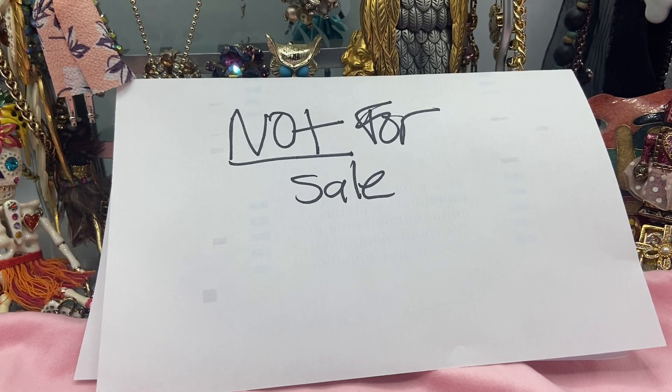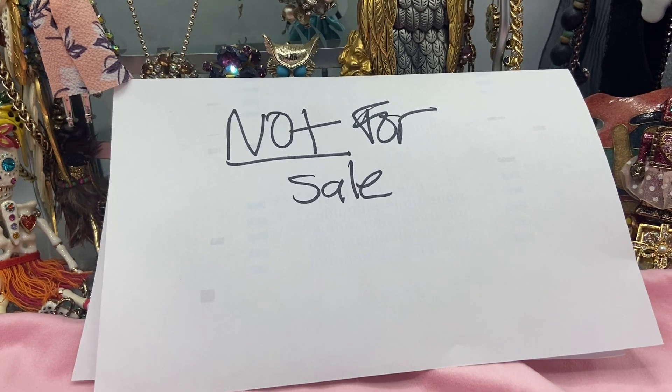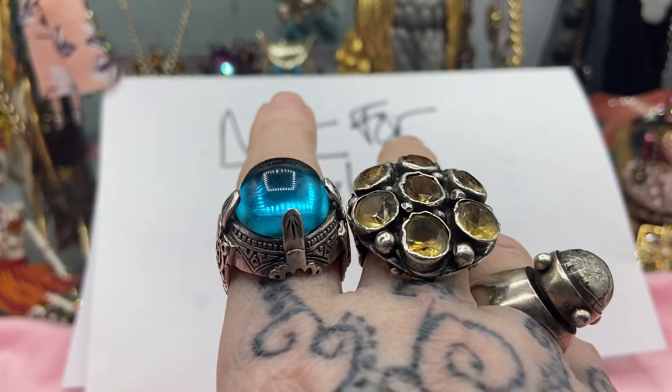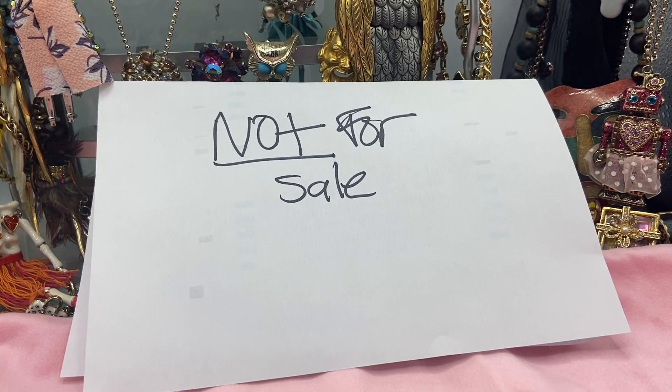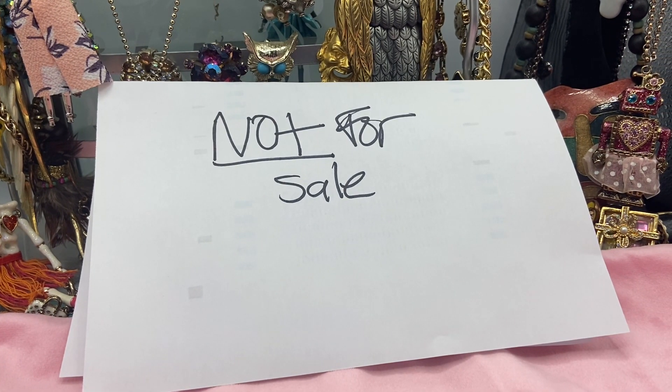Hi there, welcome! If you're new, I'm Gina Gay. I'm just going to do a quick little educate, because it's hard seeing misinformation out there from people that don't know exactly what they're talking about. That's fine, but it's annoying, so quickly I'm just going to tell you the different shapes.